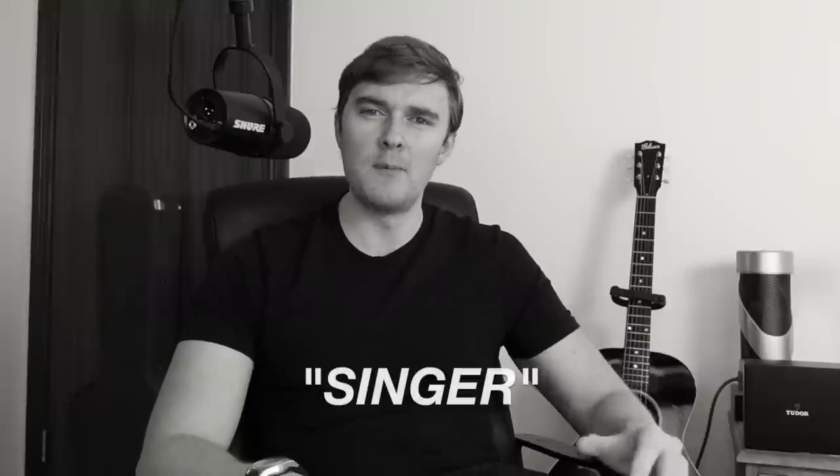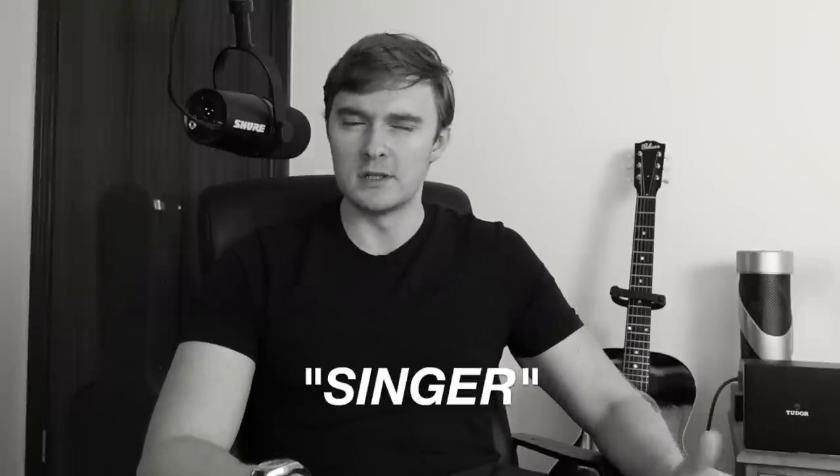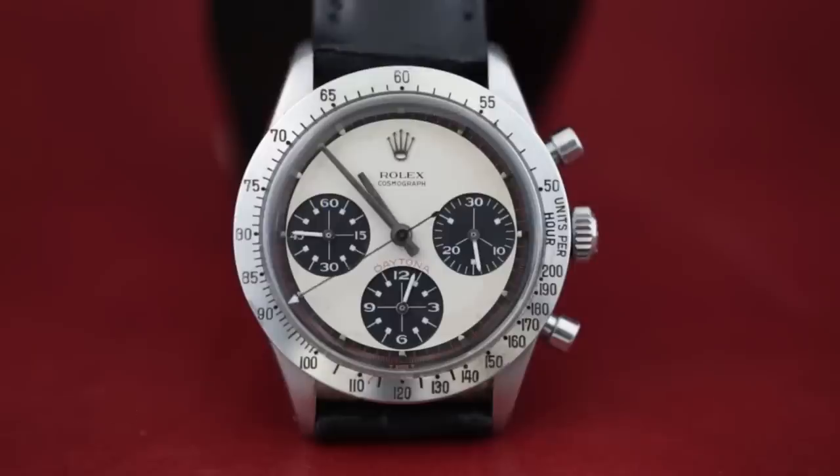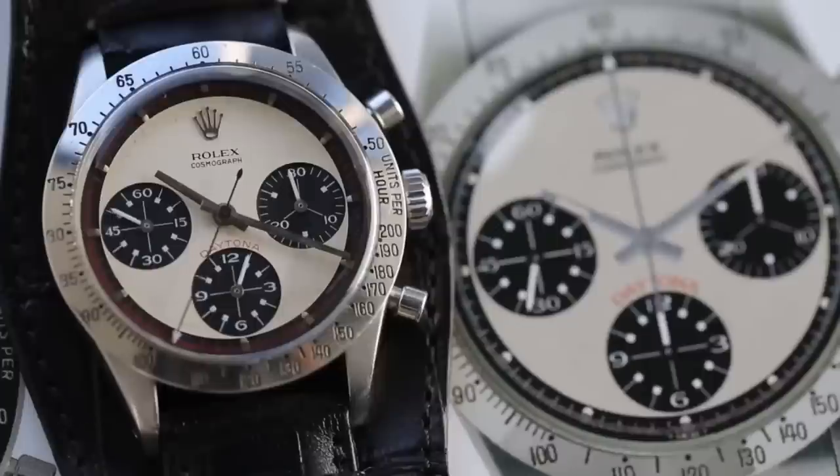Now we're going to delve deep into Daytona lore in this one — so deep that I'm going to be talking about a manufacturer by the name of Singer. To save myself the embarrassment, I'm just going to call them Singer. With all of that said, let's talk about Rolex's first Yachtmaster — one of the coolest executions of a regatta timer because of its simplicity, and one of the rarest prototypes in the world.